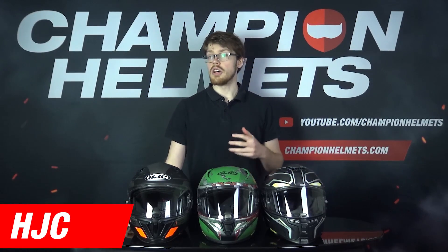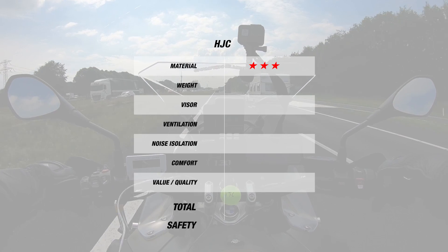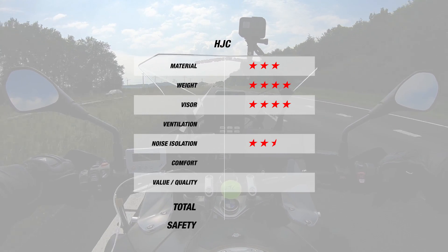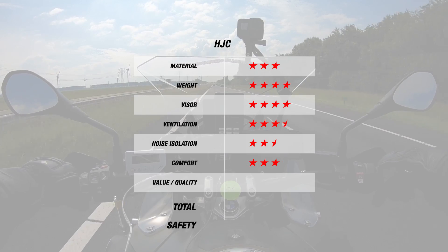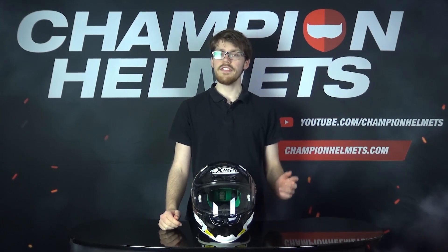Next we come to Shark, the French helmet manufacturer. Generally, their helmets tend to an intermediate oval fit and are well known thanks to the Shark EVO One 2. The helmets we've tested for Shark are the Shark EVO One 2, the Shark Spartan Carbon, the Shark Race-R Pro GP, the Shark Spartan GT Carbon, Shark Skwal 2, and the Shark Spartan GT. Shark does well, but doesn't quite reach our top three. For material, Shark gets 3 stars due to their frequently small number of shell sizes. However, for weight and visor, Shark do well, getting 4 stars. For noise, Shark gets 2 stars, unfortunately, for poor noise isolation. However, for ventilation, Shark gets 3 stars, and for comfort, another 4. This brings Shark to an overall total of 3 stars at 22 Euros per star, on par with Shoei. But Shark do still make safe helmets with 4 out of 5 stars on average.